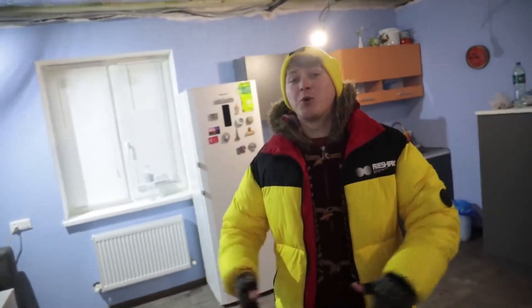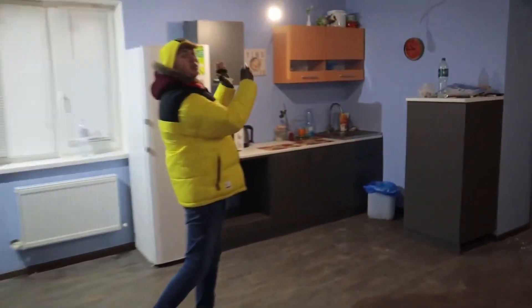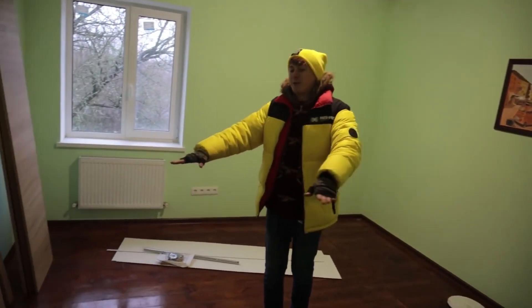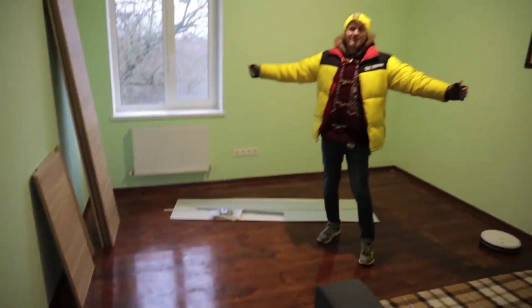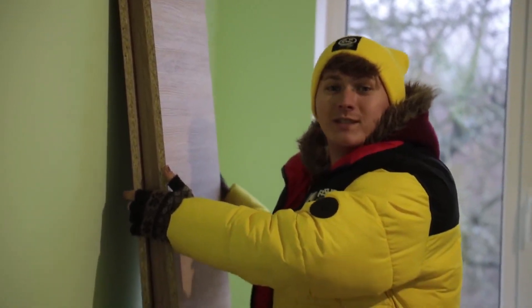With each new episode we have an upgrade in the house. For example, we recently made a table and also installed a sink in the kitchen. We also installed the skirting boards in my room — see how beautiful it is already here. This week we'll add another piece of furniture to my room.